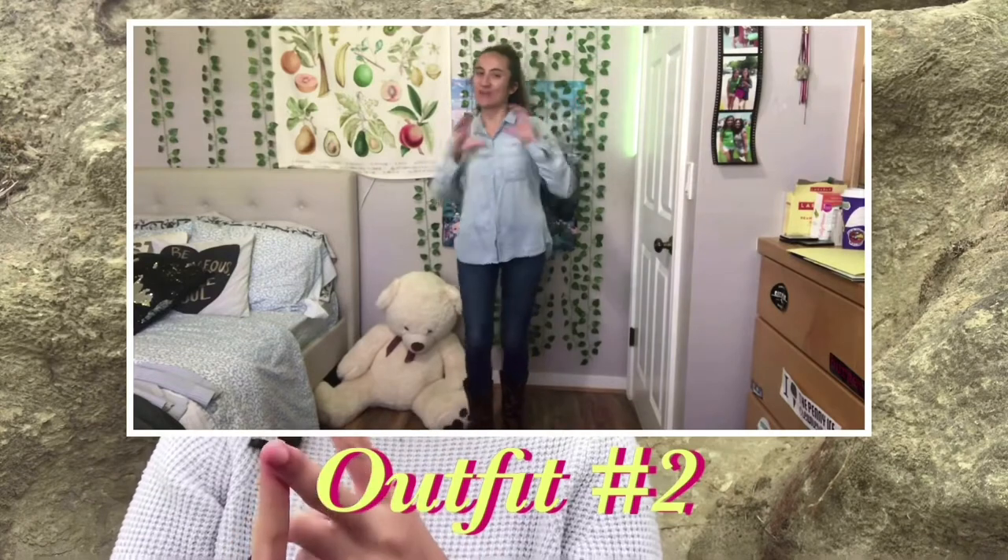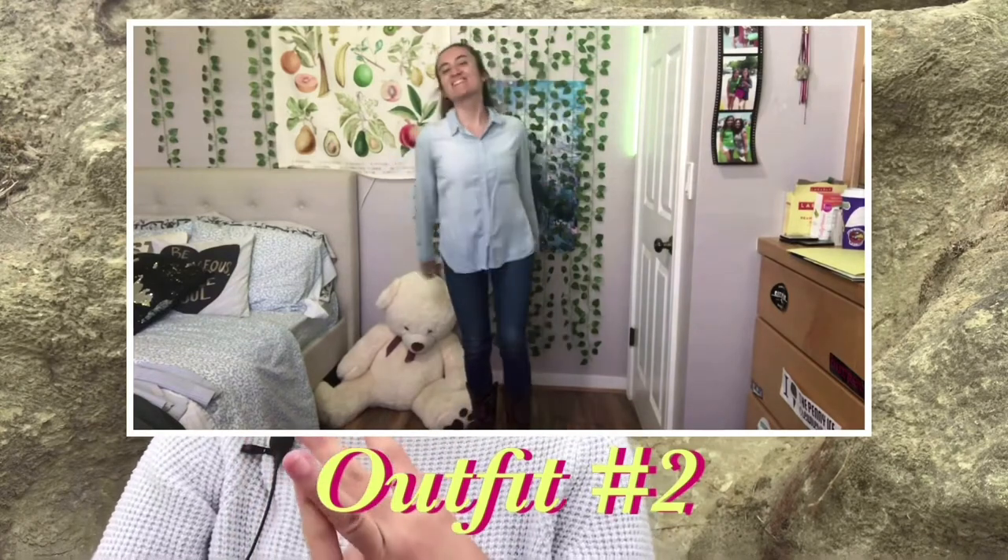The second outfit would be a flannel, blue jeans, and my cowgirl boots. Just because that's a really fall look — I know it's very like outdoorsy or whatever — but for me it's really comfortable to wear and it keeps me warm.